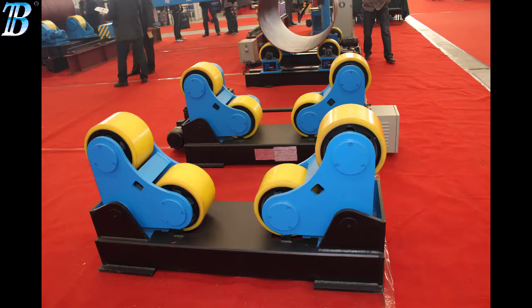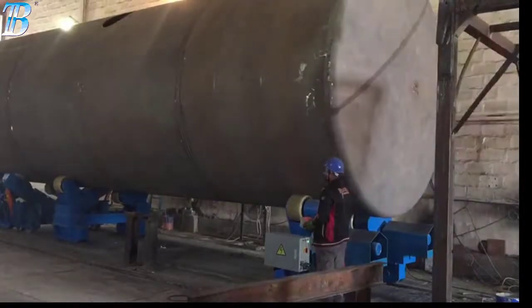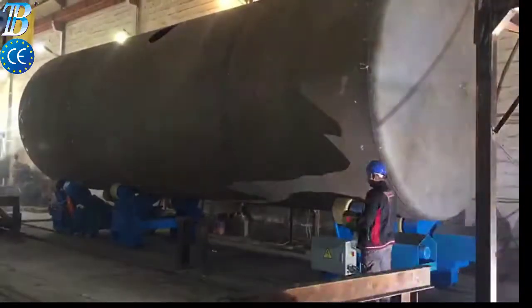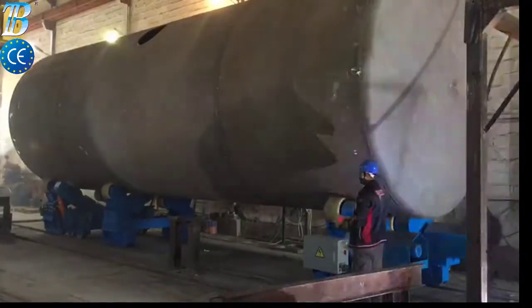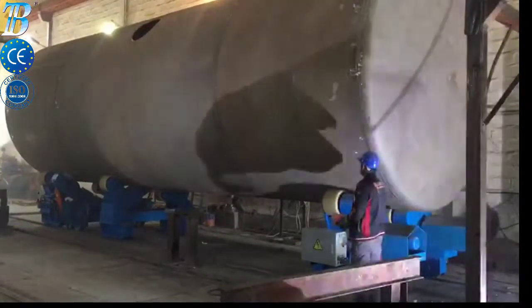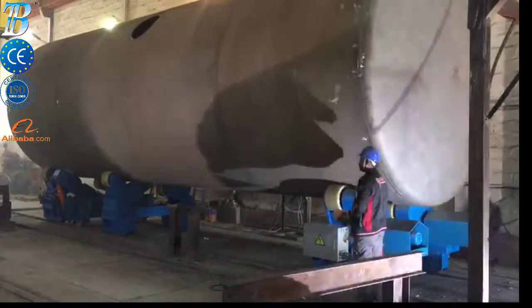Welding Rotators — Boda ZT moves your manufacturing to a top level. These self-adjusting welding rotators, Boda ZT, create added value to processing. We supply the Boda ZT with a capacity from 5 kilograms up to 500 tons. The Boda ZT self-adjusting welding rotators belongs to our Top Line series and is a real top class machine.